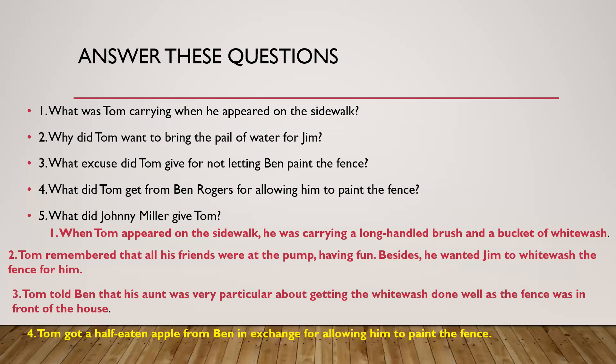He was smart. He got someone to do his punishment for him, and he also got things from the people who did it. So he did not do his punishment, he got others to do it, and he got paid for it as well. The fifth question: what did Johnny Miller give Tom? Johnny Miller gave Tom a dead rat and a string to swing it with. You tie its tail with the string and swing it, like how boys swing chains and keys.